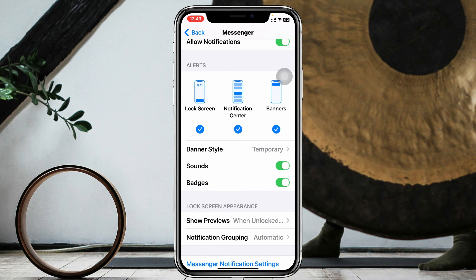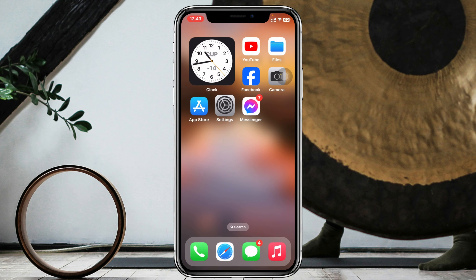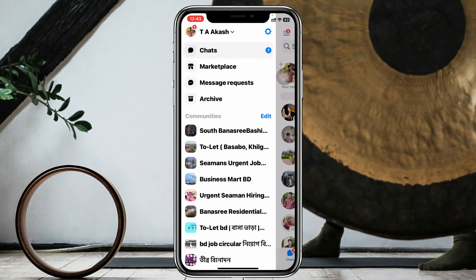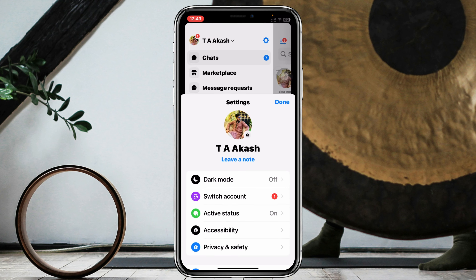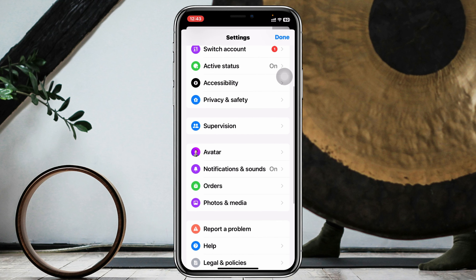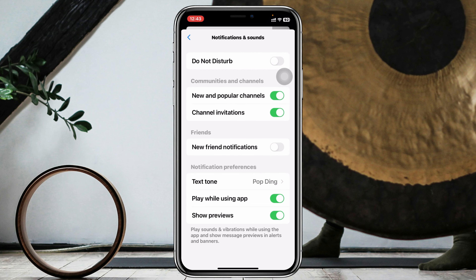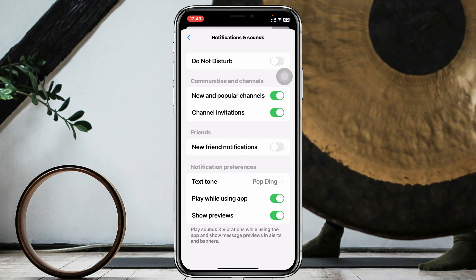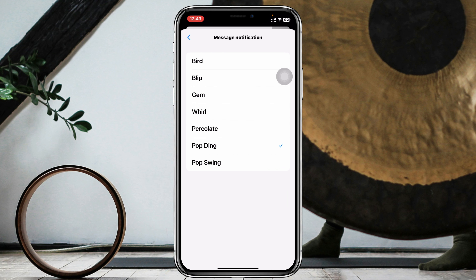Go ahead and enable the sound option, then get back and open your Messenger app. Tap on the three-dot menu at the top left corner, then tap on the gear icon at the top. Scroll down and tap on Notifications and Sounds. If Do Not Disturb is enabled in there, make sure to turn it off. Then scroll down and tap on Tone to select one of your favorite notification tones for Messenger.